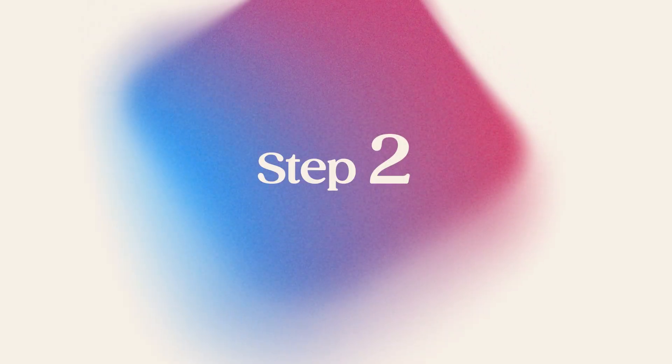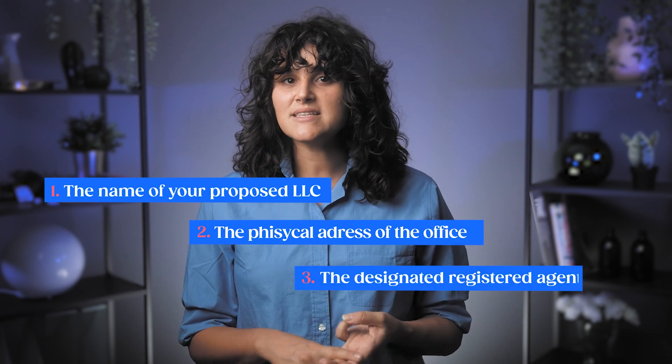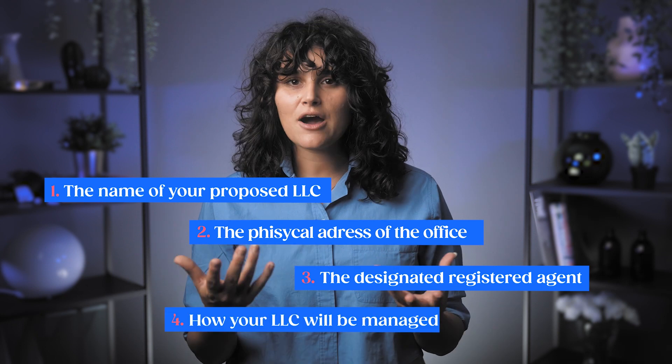Step number two: file articles of organization. Montana requires you to file articles of organization with the Secretary of State. This is a formal document required to legally establish your LLC. You can file it online and it'll cost you $70 to file. Make sure to include the name of your proposed LLC, the physical address of your business's principal office, the designated registered agent, and how your LLC will be managed. A member-managed LLC usually has a small number of members who are all managers and are able to be involved in the day-to-day business operations. A manager-managed LLC typically has a large number of members who don't want to be involved in the day-to-day decisions.